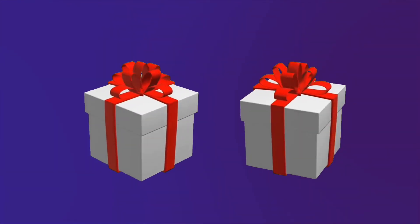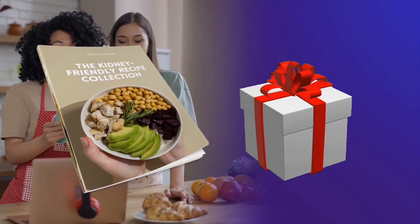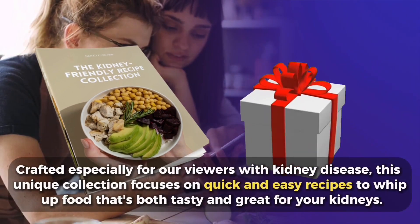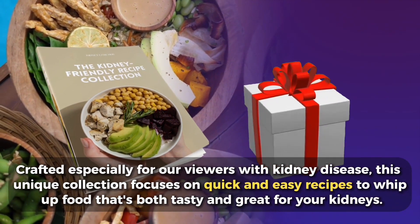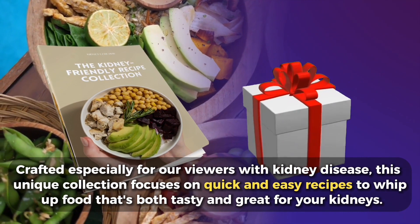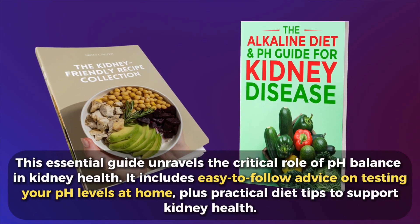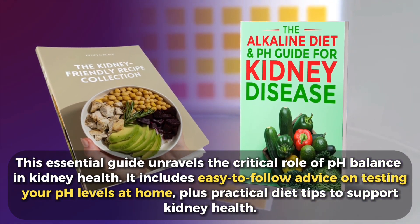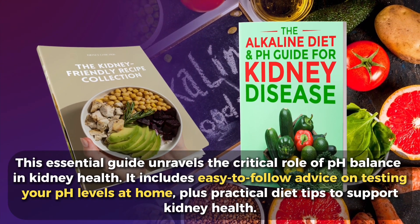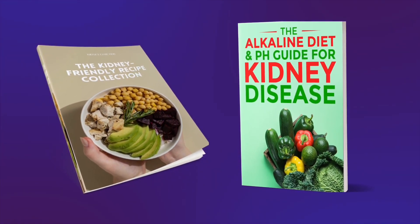We'd like to thank you for watching with two exclusive free gifts. Discover an entire world of kidney-boosting knowledge with the Kidney Friendly Recipe Collection, containing more than 25 recipes for every meal, including dessert — crafted especially for viewers with kidney disease, focusing on quick and easy recipes that are both tasty and great for your kidneys. You'll also get access to the Alkaline Diet and pH Guide for Kidney Disease, which unravels the critical role of pH balance in kidney health, with easy-to-follow advice on testing your pH levels at home and practical diet tips. Get each of these powerful gifts for free — just click the link in the description below.